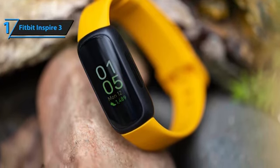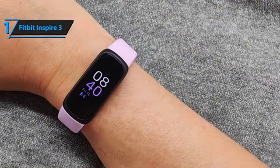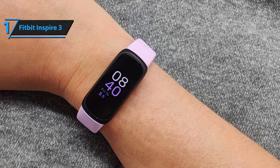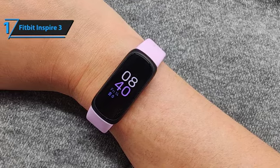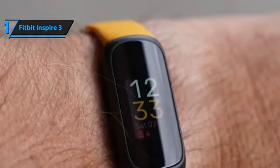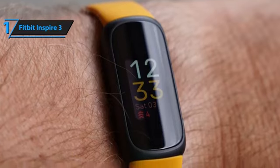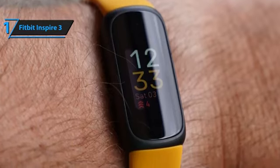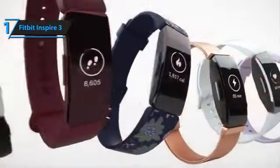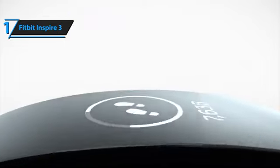Sensors such as the accelerometer, optical heart rate monitor, and red infrared sensors accurately measure data to provide reliable results. The Fitbit app provides a comprehensive overview of your fitness progress, including sleep stages and grades assigned to your sleep, giving you a fuller understanding of your health. While the Inspire 3's smart features may not be as extensive as some other models on the market, it does provide basic functions such as notifications, alarms, timers, and a phone finder. Notifications can be filtered by app through the Fitbit app, allowing you to customize your experience to suit your needs.